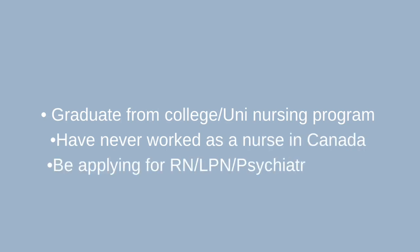There are a few requirements you need to meet to apply, but there aren't many. The first requirement is to have graduated from a college or university nursing program outside of Canada. The second is to have never worked in Canada. The third is to want to work as an RN, LPN, or psychiatric nurse.